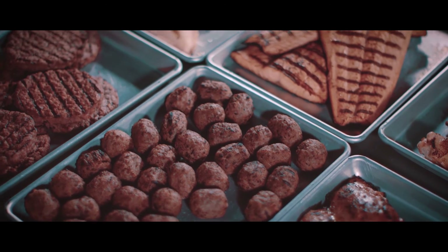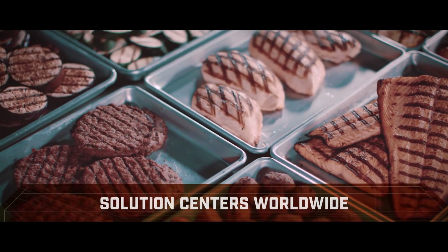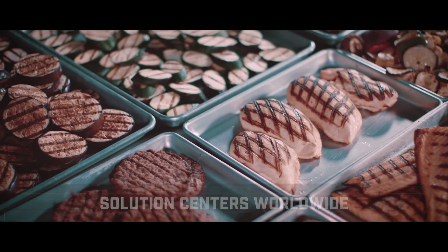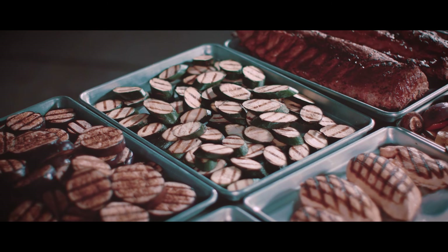This commitment is supported by fully equipped solution centers around the world, with process engineers, executive chefs and technical staff. Schedule a test for yourself to see the Unitherm difference.